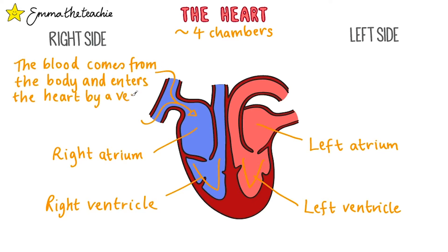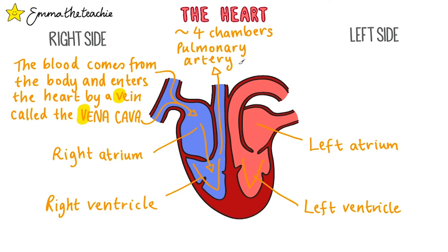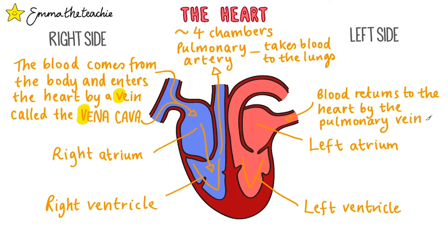The blood comes from the body and enters the heart through a vein called the vena cava — V for vein, V for vena cava. Veins always bring blood back to the heart. The blood then travels down through the right atrium into the right ventricle, where it gets pumped out through an artery called the pulmonary artery. Arteries take blood away, and in this case they're taking it to the lungs. Gas exchange takes place there and the oxygenated blood returns to the heart by the pulmonary vein — pulmonary just means relating to the lungs. The blood then travels through the left atrium and the left ventricle before getting pumped out through the aorta, a major artery that takes the blood to the rest of the body. A for artery, A for aorta.